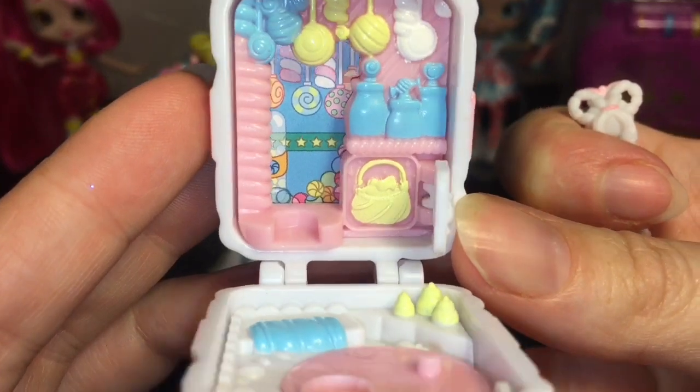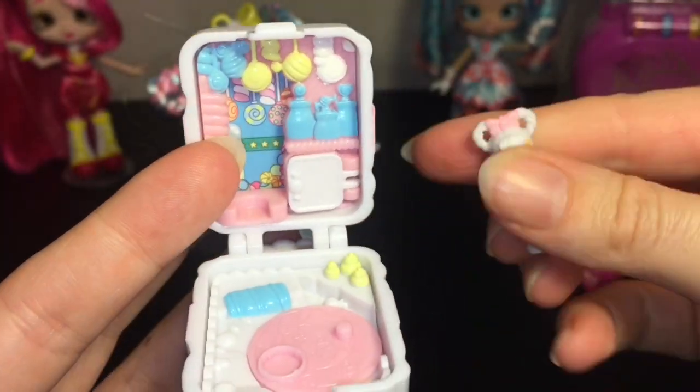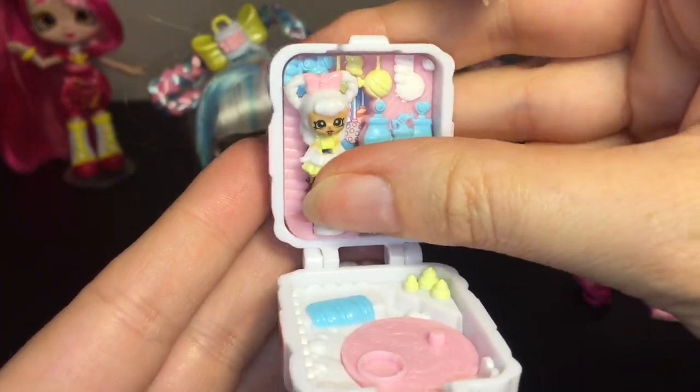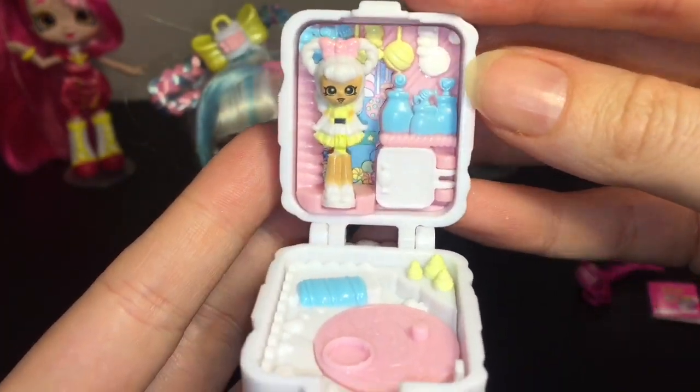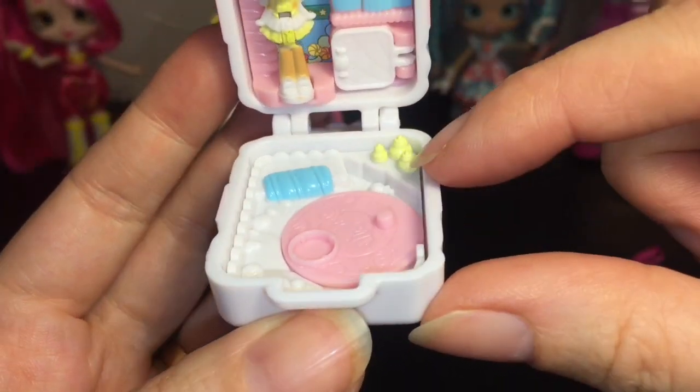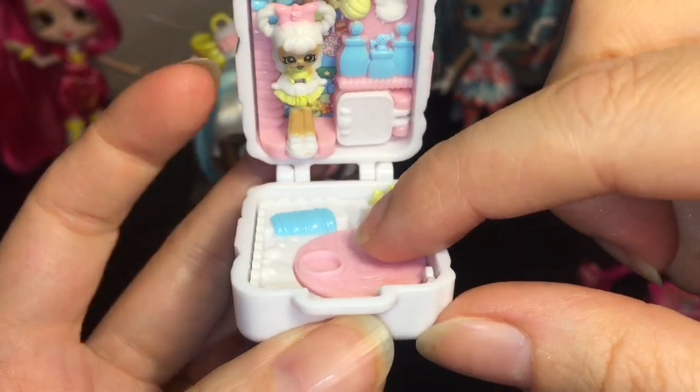Let's open this up! You have a basket of yummies and a little space for your teeny Shoppies to stand in — I really like the base idea, they fit in well. On the bottom there's a little marshmallow cloudland area with some other desserts.